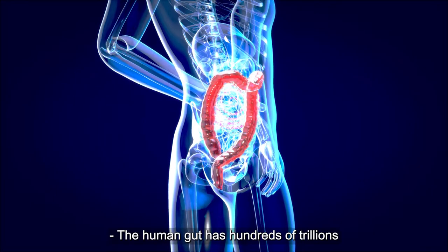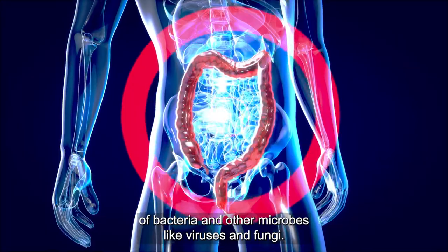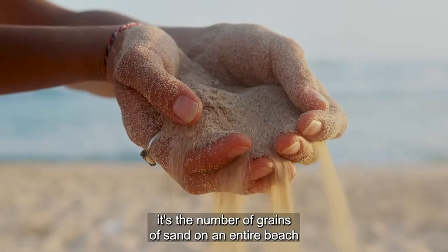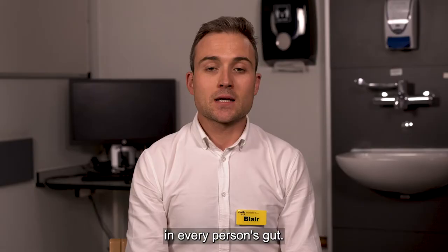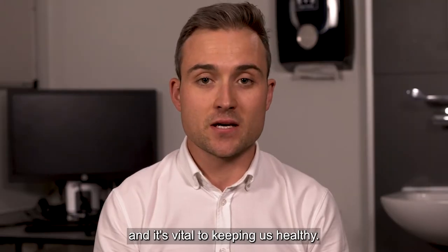The human gut has hundreds of trillions of bacteria and other microbes like viruses and fungi. To put that number into context, it's the number of grains of sand on an entire beach — in every person's gut. Collectively, these microbes are known as the microbiota, and it's vital to keeping us healthy.